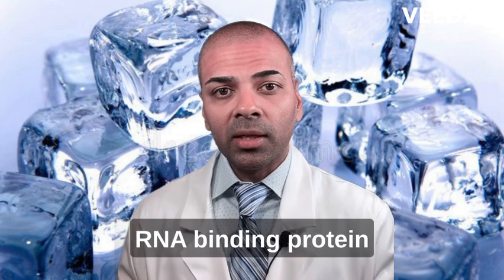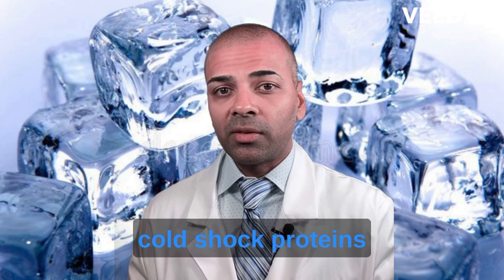One particularly interesting CSP is the RNA-binding protein RBM3. So how do cold shock proteins affect our fitness?